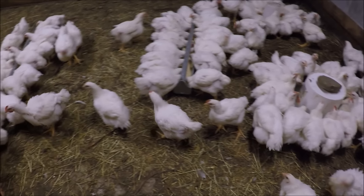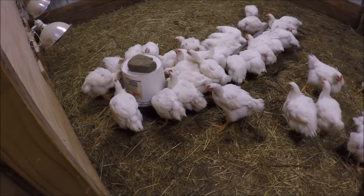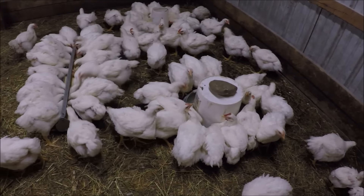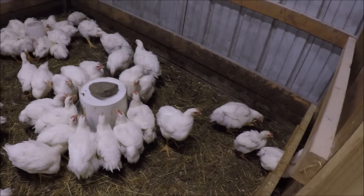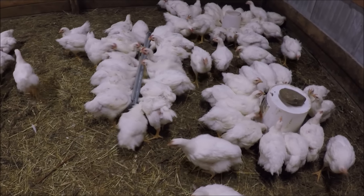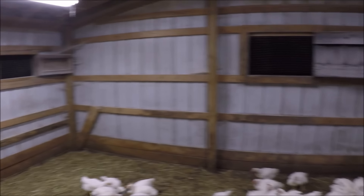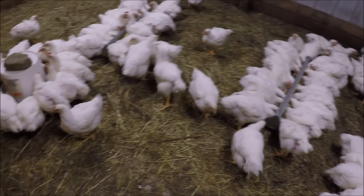We're getting all ready for butchering - pretty much ready, we just gotta do a few little things like get our packing stuff, bags and items like that. They're all nice and healthy, we have 99 still. They are growing quick and they mostly have all their feathers. I've been leaving the windows open at night because it's been so hot, and it cools down pretty good during the day.